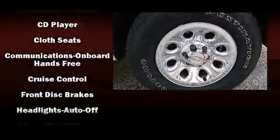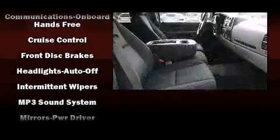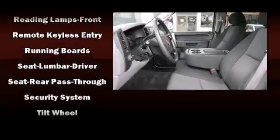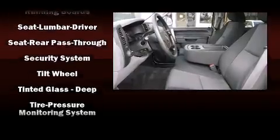Chevrolet also prioritized safety and security with features such as dual front impact airbags, head curtain airbags, traction control, a security system, and ABS brakes. Various mechanical systems are monitored by electronic stability control, keeping you on your intended path.